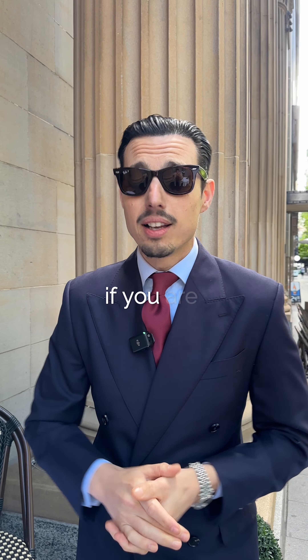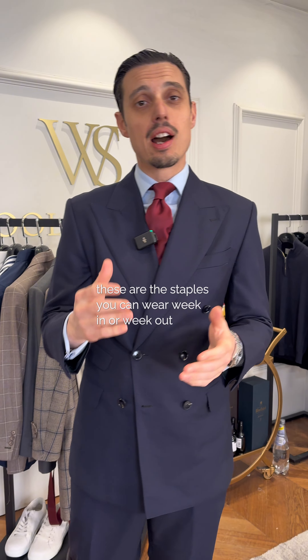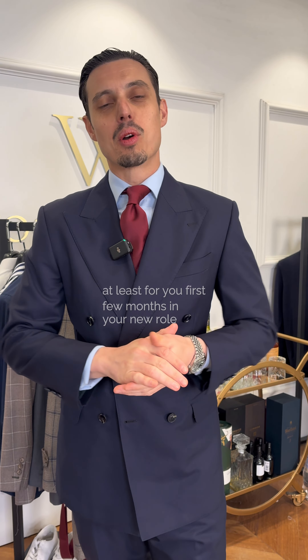Are you starting your job soon? If you are, congratulations. Here is your new wardrobe starter pack. These are the staples you can wear week in, week out, at least for the first few months in your new role.